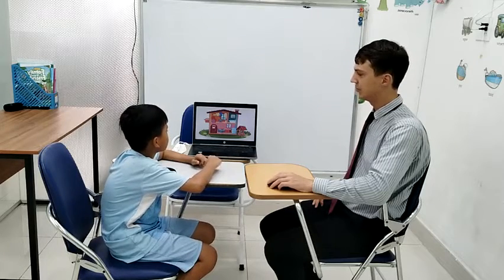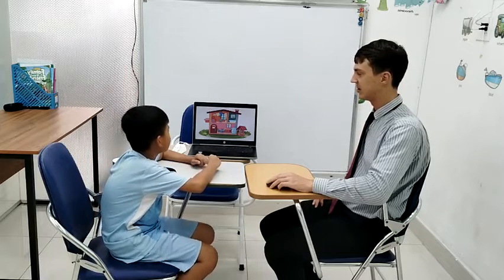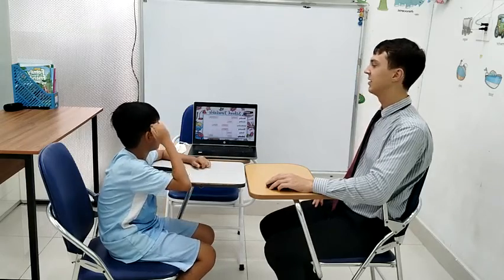Nice. What is this room? Kitchen. And above? Bathroom. Next to the bathroom? Living room. Correct.